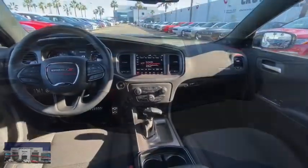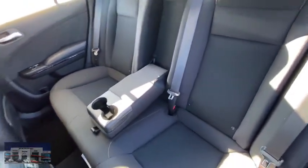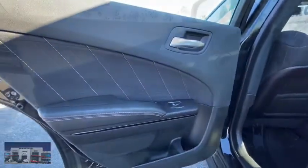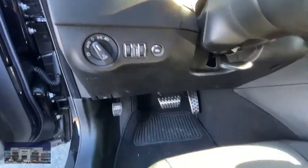Here are some of this vehicle's great options: backup camera, keyless entry, power passenger seats, remote engine start, steering wheel audio controls, traction control, stability control, anti-lock braking system, Bluetooth, leather-wrapped steering wheel, power steering, adjustable steering wheel, cruise control.